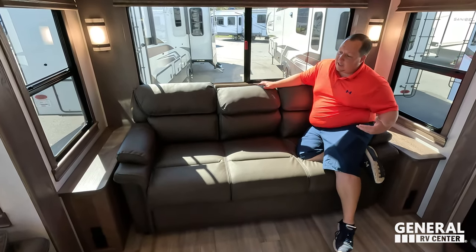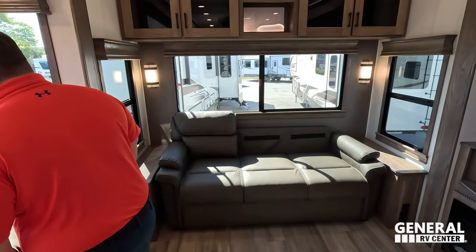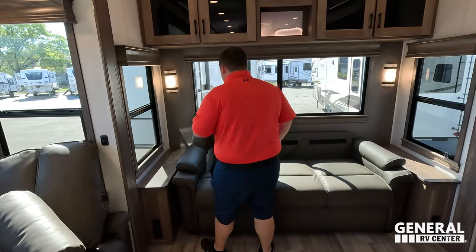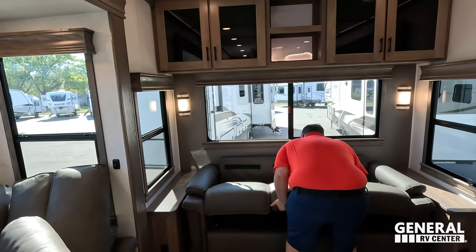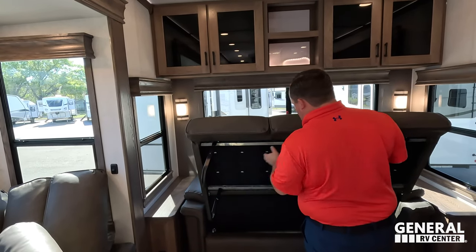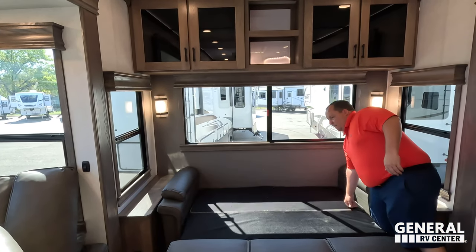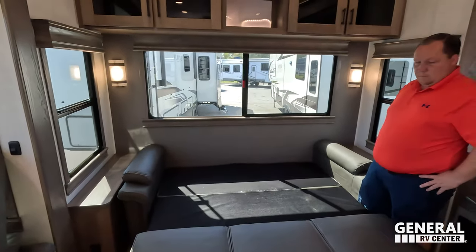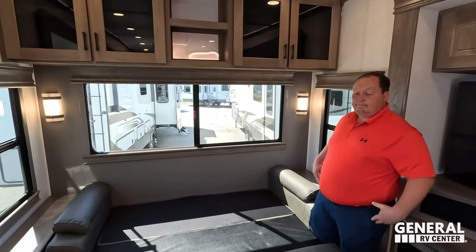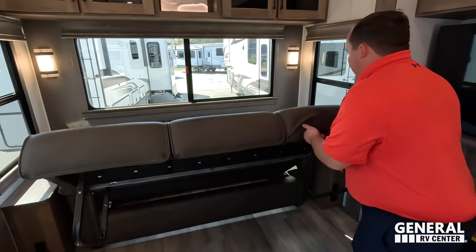Three-cushion tri-fold sofa — this is where the non-paying guest sleeps. Alliance does a 101-inch wide body standard on the Paradigm and Avenue, which is why you can get the tri-cushion tri-fold sofa with side tables. It really opens it up and makes it feel more roomy. Coming back to the entertainment center — good storage up top, all cabinets are soft-close. There's a nice big Insignia TV, Jensen sound system with power, and pull-out hidden storage.